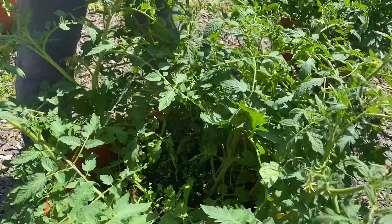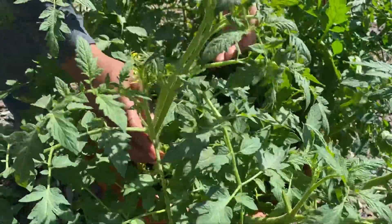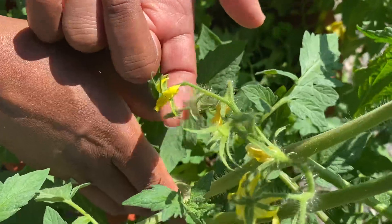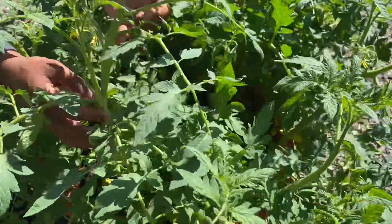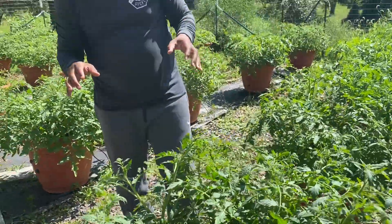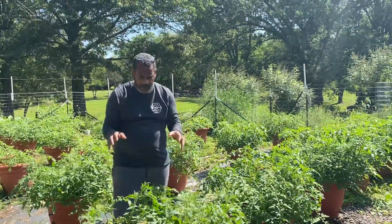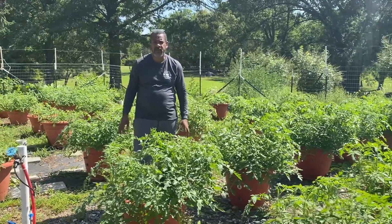Now let's take a look at one of the plants. Let's take a look at the growth potential on this plant. We have one, two, three, four, five, six, seven, eight trusses on this one plant alone. If we're able to do at least ten off each planner, we believe this planner has the ability to hit over 100 to about 200 tomatoes coming off these plants.